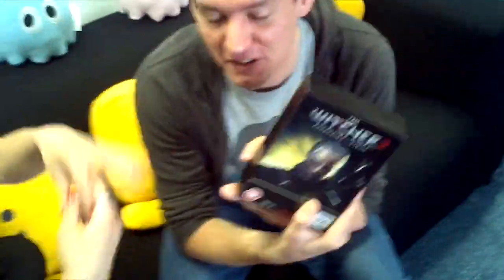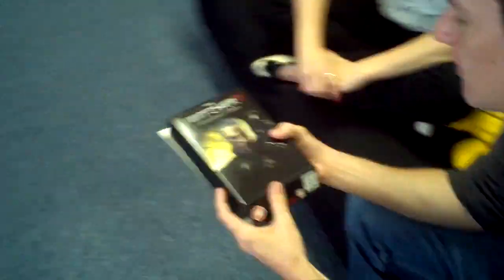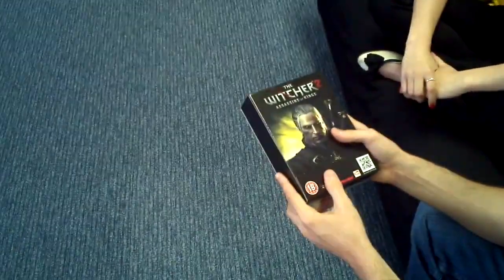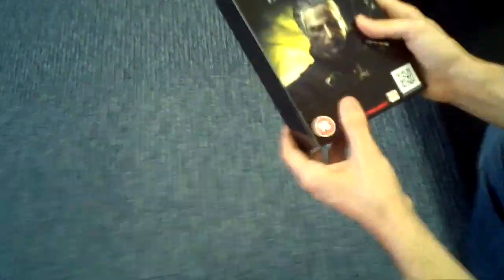Here we have Lauren and Pete holding what is, I think, the first copy of The Witcher 2 in the UK — the Premium Edition. The game is out tomorrow, which is May the 17th, and Pete and Lauren are going to give you an unboxing video, just so you can see what the contents of the Premium Edition are.